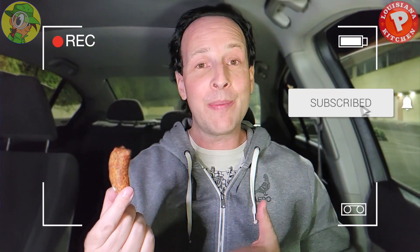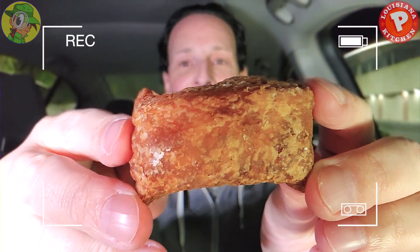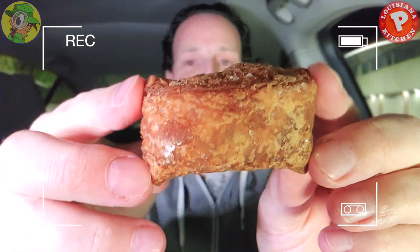Beignets are pretty much synonymous with Popeyes — when you think about who's going to be serving something like this, of course it's going to be Popeyes, naturally. New Orleans, Louisiana — these are very popular down there. But honestly, this really looks like an over-fried nugget and that's pretty much it.